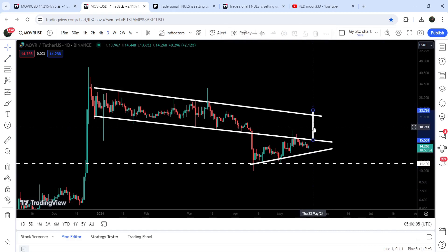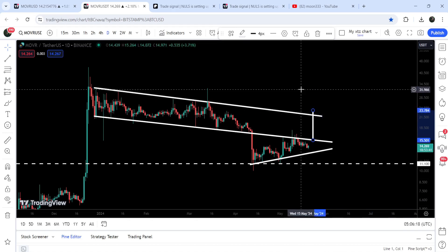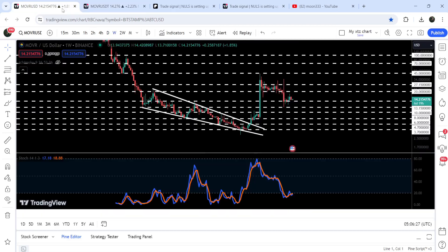In case of breaking out the resistance of the triangle, it can also make a powerful attempt to break out the resistance of this channel, and that target will be approximately $23. In case of breaking out this resistance of the channel, the target to the outside will be approximately $33. But in my opinion, if the price is able to break out the resistance of the channel, then it can again make another attempt to break out this long-term resistance of $45 as well.